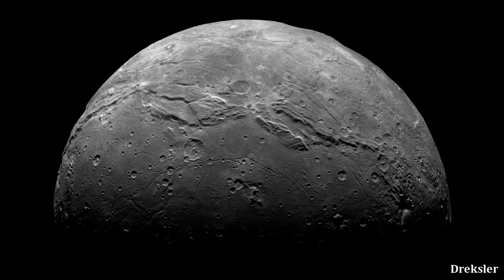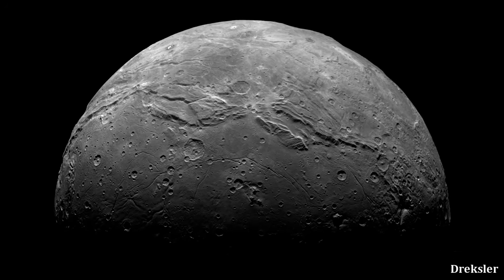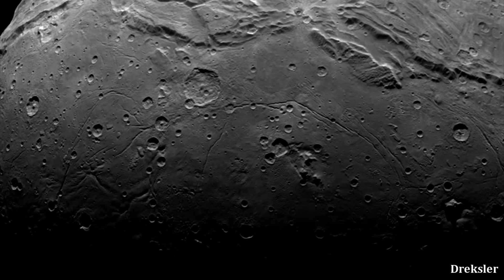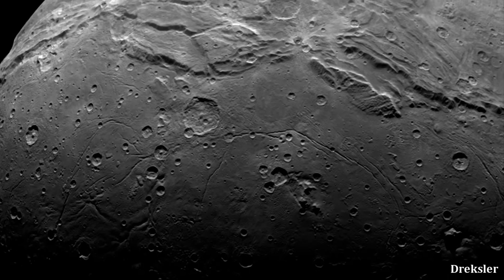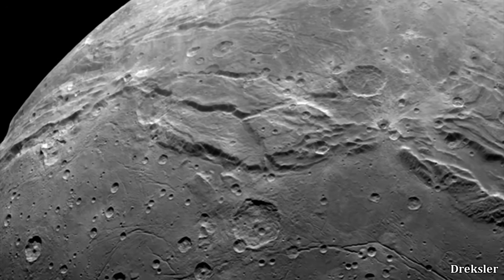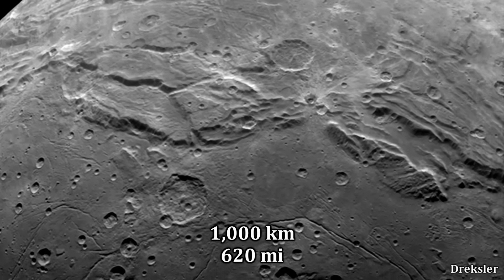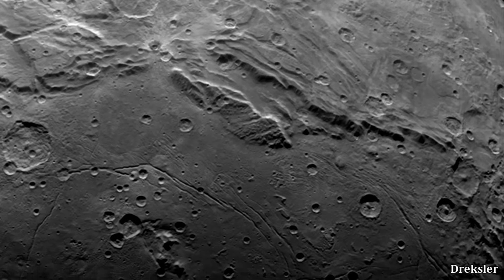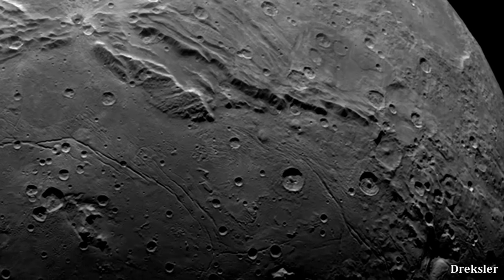Charon also has two distinct sides: the northern one, which is rugged, and the southern one, which is rather smooth in comparison. What separates the two sides is a massive ridge that is at least 1,000 kilometers long and at times is several kilometers above the smoother region.